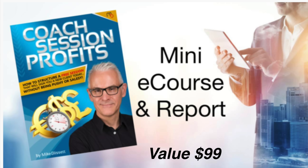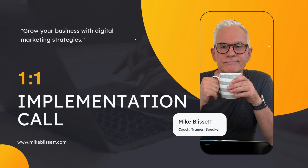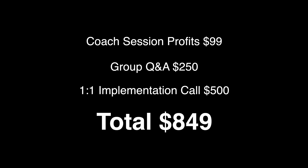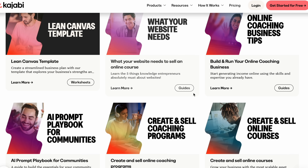When you join Kajabi through my link during this promo period, you'll get my mini online course called Coach Session Profits, valued at $99, which shows you how to package and sell your first coaching sessions. You'll also get a group Q&A call with me, usually $250, where you can get your questions answered. And I'm including a one-on-one implementation call, usually $500, to go through setup and strategy with me personally. That's almost $900 worth of support on top of Kajabi's $99 deal. Kajabi also includes their own industry-leading support, learning and onboarding programs in your three-month plan.